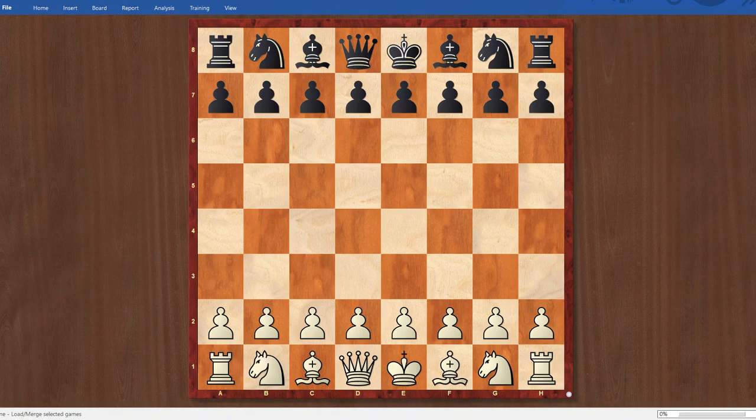Hey y'all, hope all is well. This is another video in the Road to Grandmaster series, and this one I'm going over my round four game from the Southwest Class event that happened in February 2019.